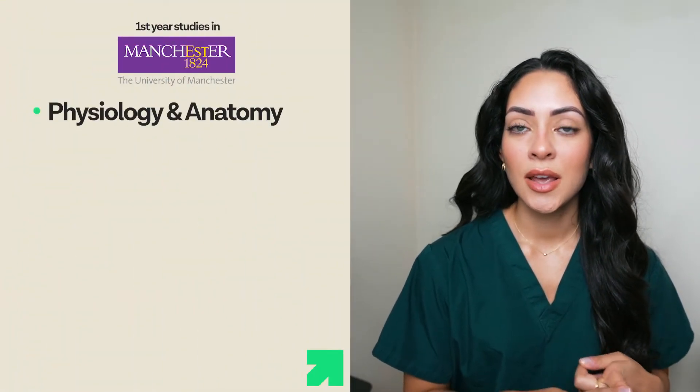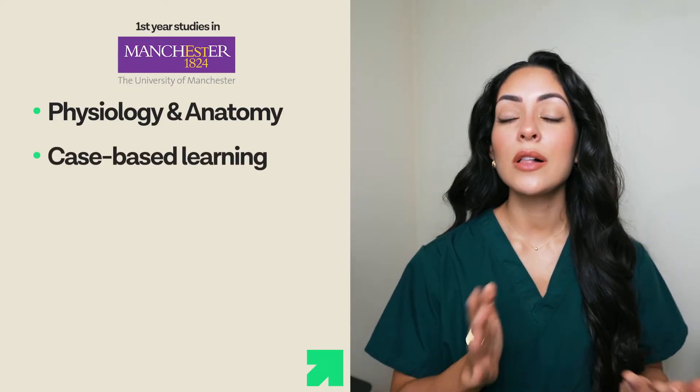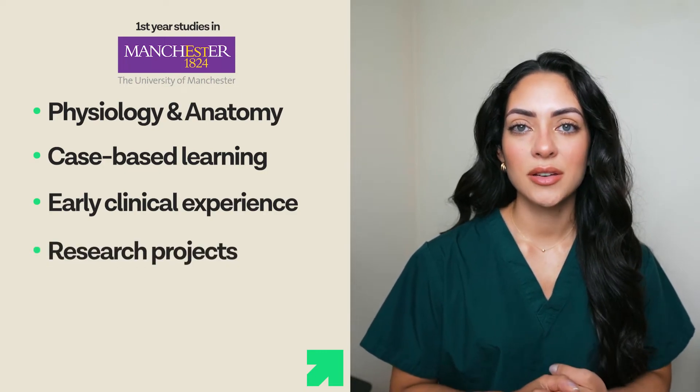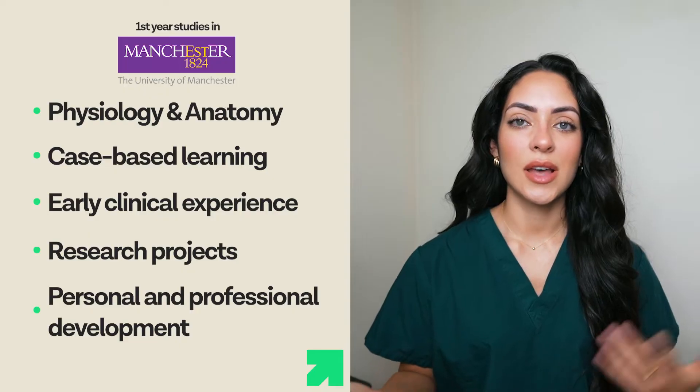A typical first year of studies at Manchester includes physiology and anatomy lectures including full body dissections, case-based learning, self-directed learning, early clinical experience, research projects, personal and professional development, as well as sports and societies.